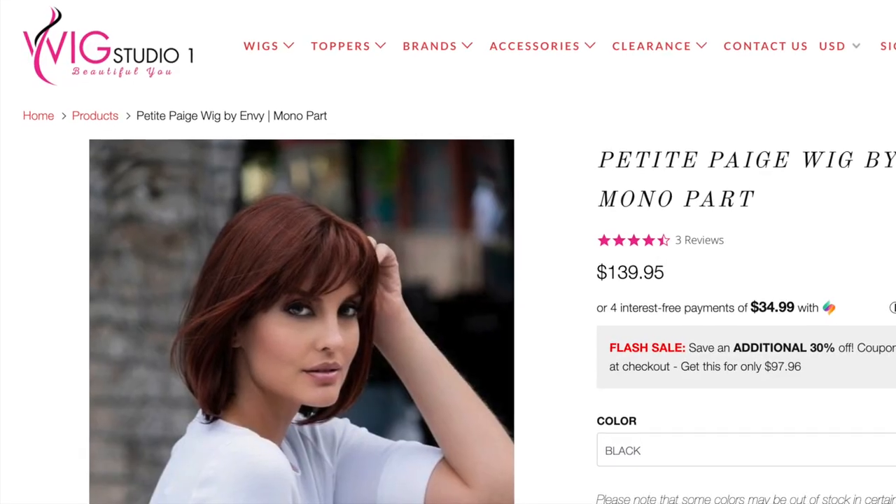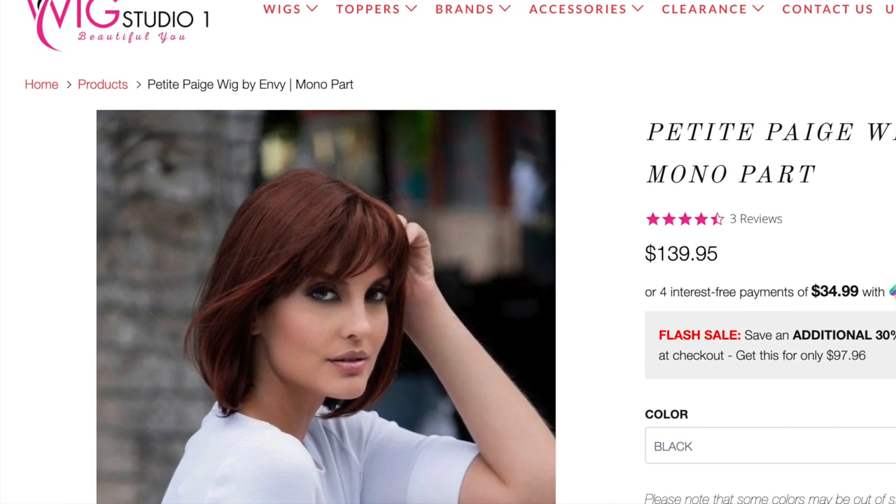This wig is quite affordable — I think I paid $97 for her. I'll be adding her to my new series suggested by one of my subscribers: financially accessible wigs. This one definitely qualifies, especially over at Wig Studio One, where when you check out, they automatically apply a 30% discount to anything that you purchase.